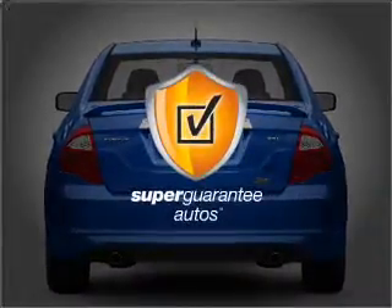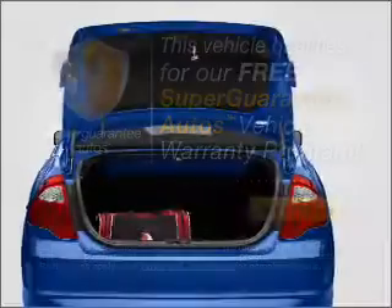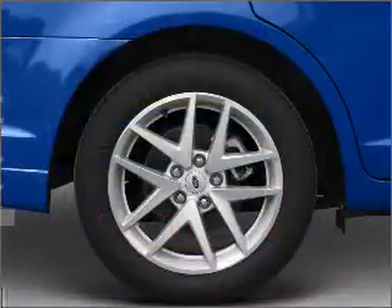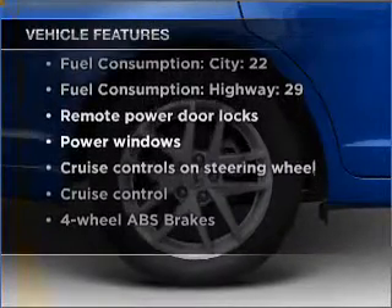This vehicle qualifies for our free Super Guarantee Autos Vehicle Warranty Program — buy a vehicle and get a free warranty from us, only at EveryCarListed.com. Brake safely with the Anti-Lock Braking System. With these notable features, you won't want to miss out on the opportunity to own this amazing vehicle.